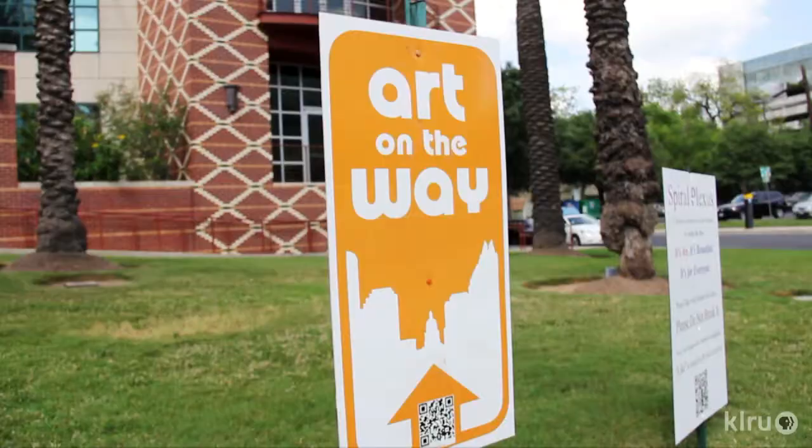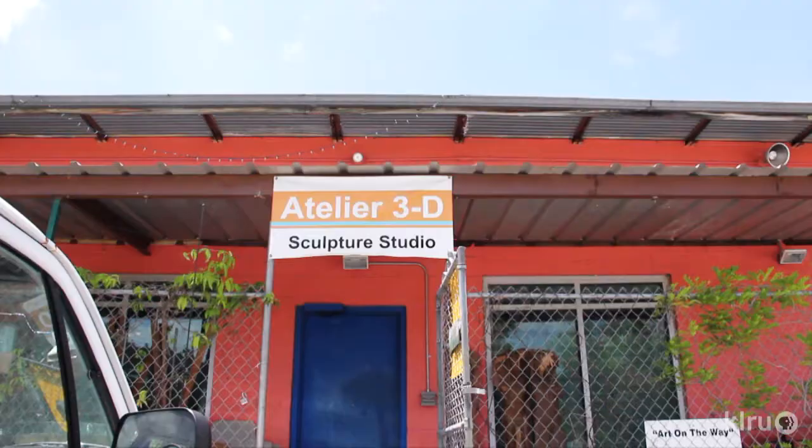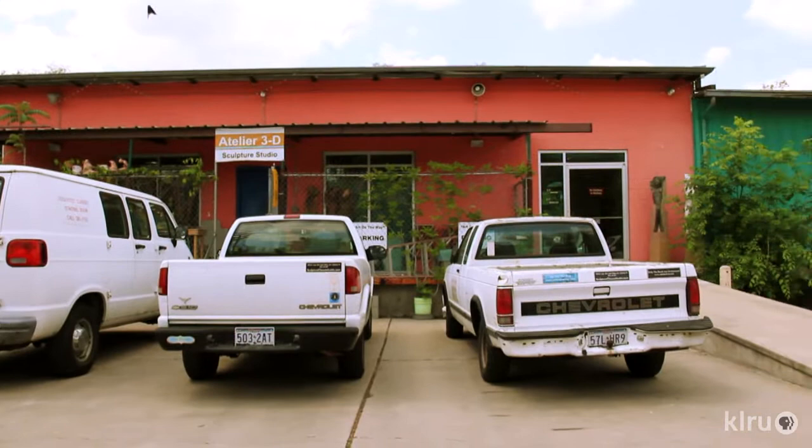I do a lot of bronze. This was Steve Dubov's brainchild. I was a partner in the studio, in Atelier 3D Studio, with him and Terry Wallman, and so we decided to go ahead and pursue it, to start looking for sites, start writing grants.